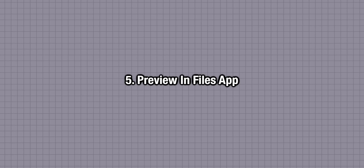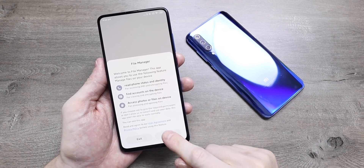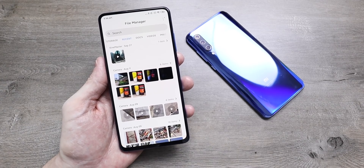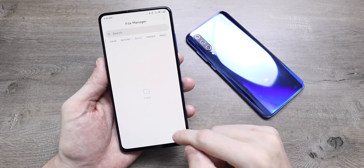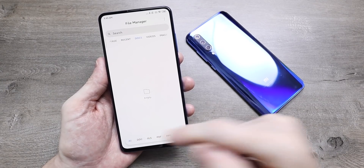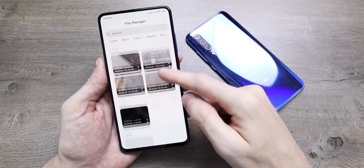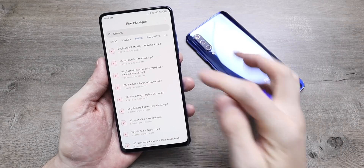You can now preview documents before actually opening them, and the files app has got a much needed upgrade. It looks way better, more simplified, and makes life easier when looking for any files, videos or photos. You get much better options to view documents or photos — it's all laid out in front of you, looks better, and is just easier to use.